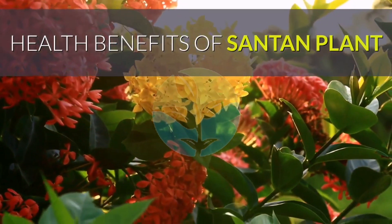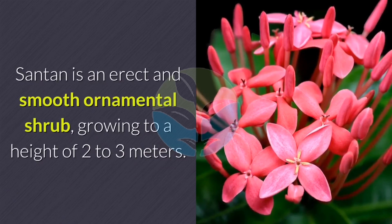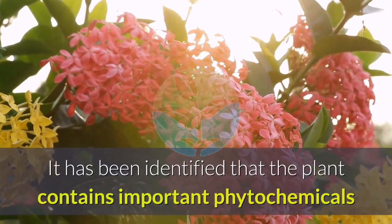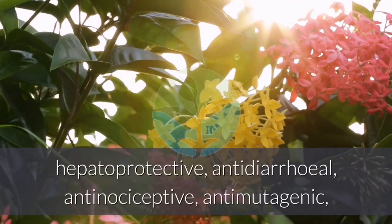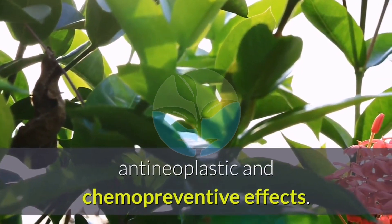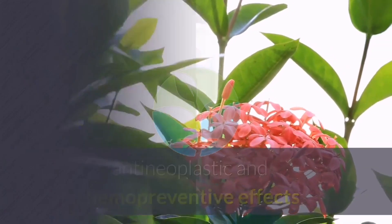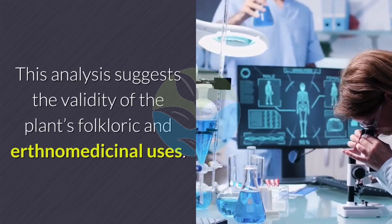Health benefits of santan plant. Santan is an erect and smooth ornamental shrub growing to a height of two to three meters. The plant contains important phytochemicals known to have antioxidative, antibacterial, gastroprotective, hepatoprotective, antidiarrheal, antinociceptive, antimutagenic, antineoplastic, and chemopreventive effects, suggesting the validity of the plant's folkloric and ethnomedicinal uses.